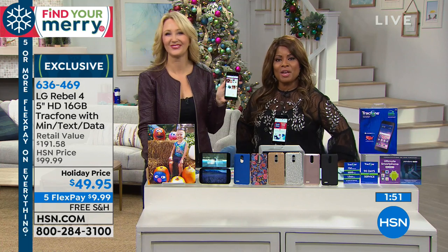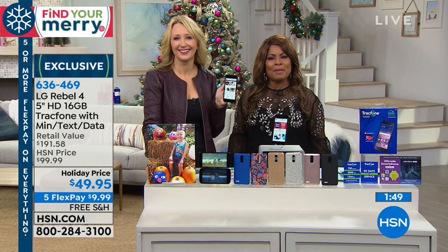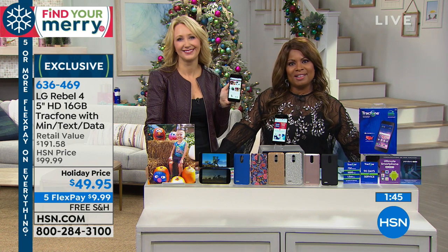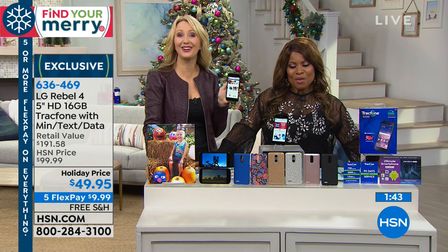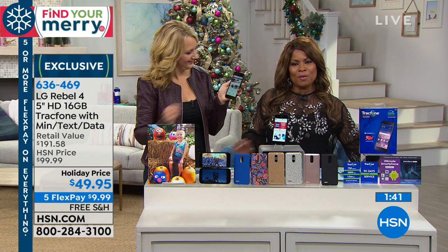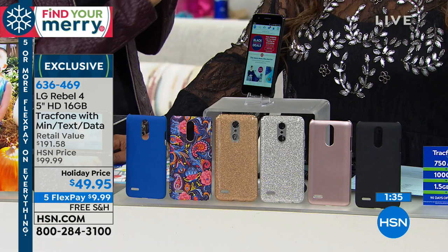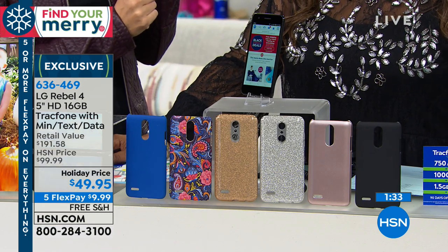Let's say hi to Margaret calling from right here in Florida. Happy Thanksgiving, Margaret! Thank you for being part of the show. Happy Thanksgiving to you guys! So what do you think about the offer? I think it's a wonderful offer — I'm picking it up for my granddaughter for Christmas. Oh my gosh, she's going to love this!